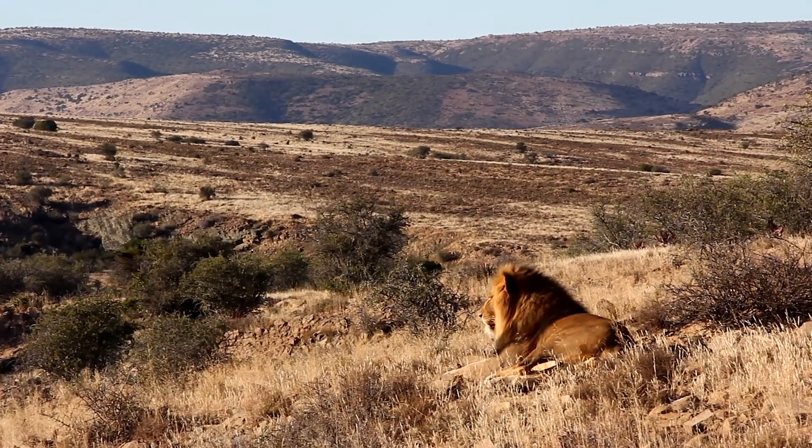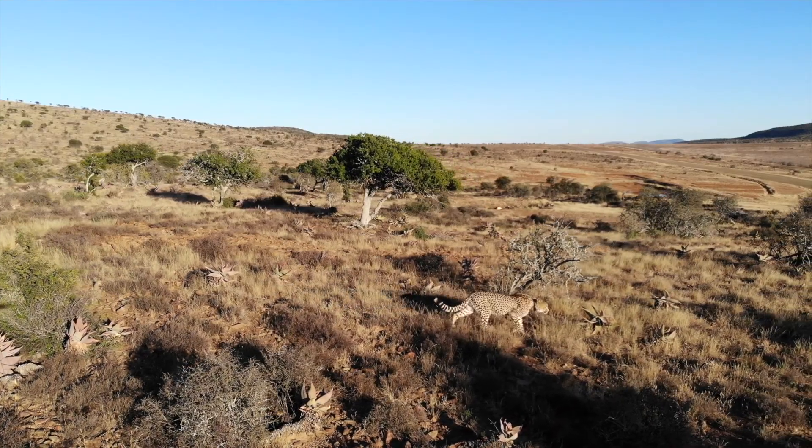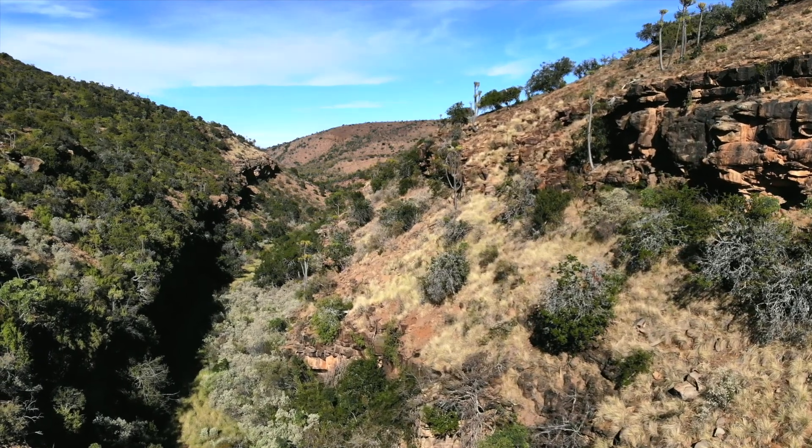Lion, leopard, African wild dog, cheetah. From deep canyons, thick forested areas, open grass plains — all of this incredible diversity of predators and landscapes was once part of this ecosystem.